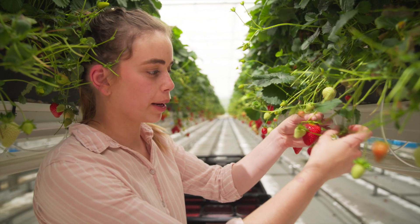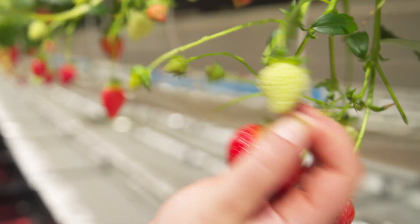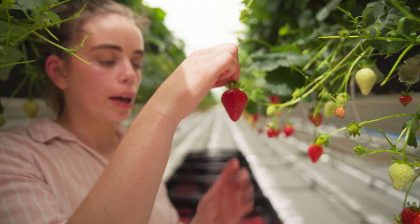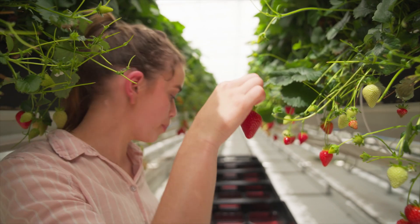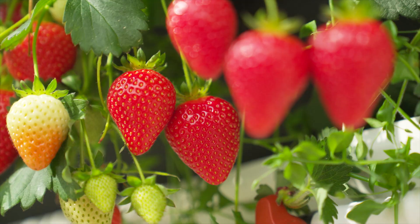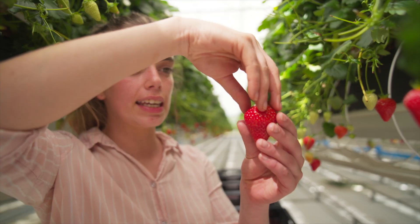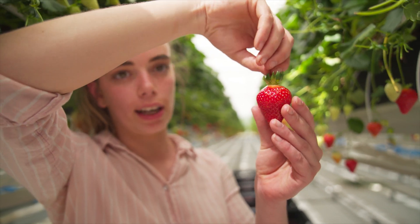We pick the strawberries by selecting the biggest and reddest and then snapping the stalk. This means you never put pressure on and bruise or damage the strawberry. It then goes directly into the punnets that will get sold to the customer. You can tell which are the best strawberries because they are shiny and red and the helix — this green bit at the top — points directly upwards.